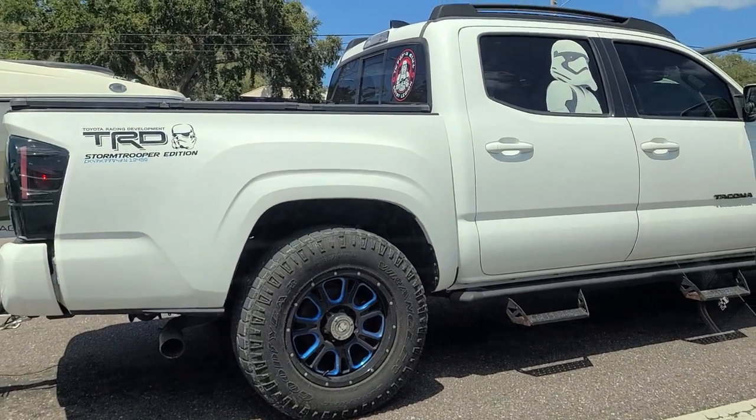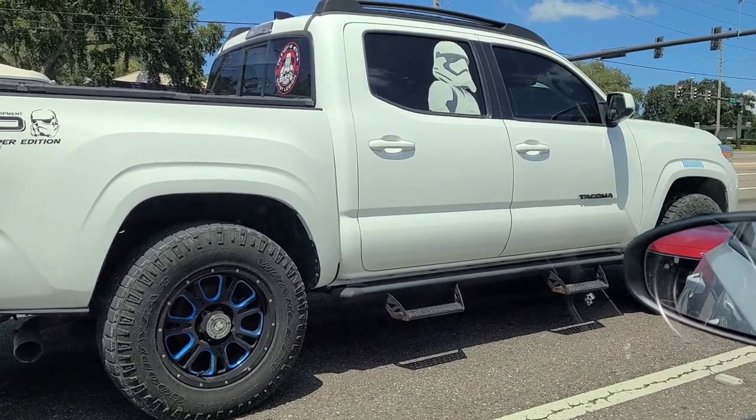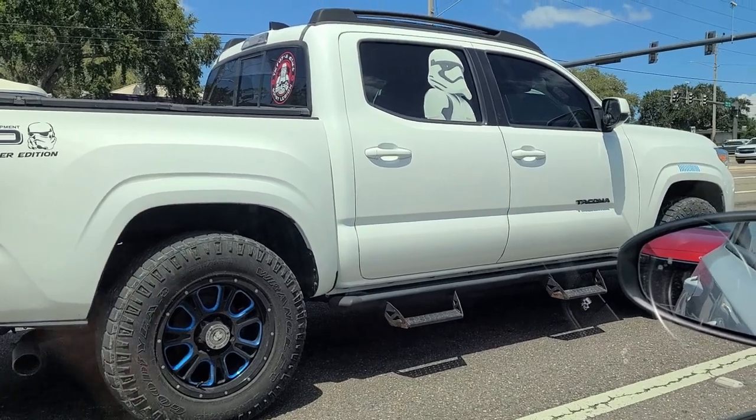All right guys, we got the Stormtrooper TRD Tacoma — this is literally the car that is in the M case that I'm looking for. The Toyota Tacoma with the blue wheels — white Toyota Tacoma with the blue wheels. This is a sign.